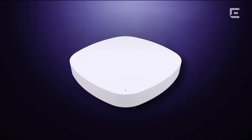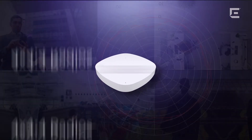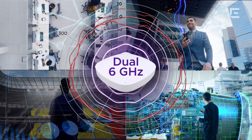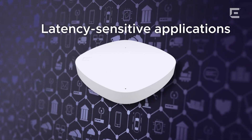The AP5020 has multiple high-density radios and software-defined operating modes across the 2.4 GHz, 5 GHz, and 6 GHz radios, including a dual 6 GHz option to support bandwidth-intensive, latency-sensitive applications and IoT devices.